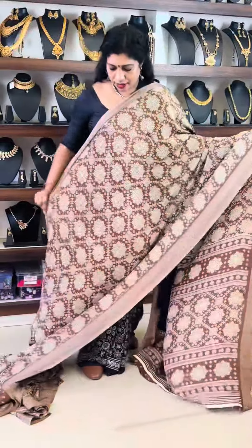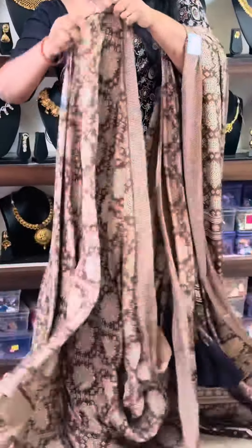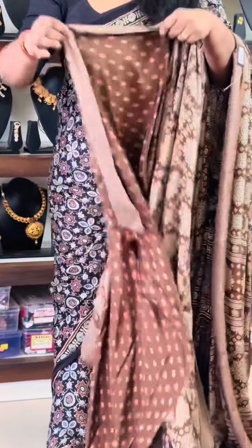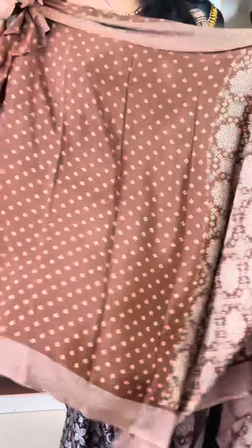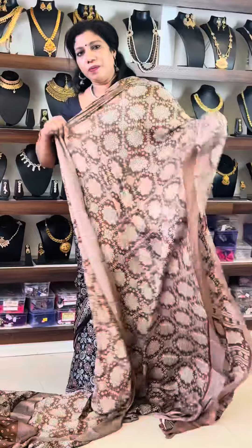Here we have a collection of semi-modal sarees. It is thick. It also has a very bright shade in this collection. It has a design of the borderline. It also has a print shade on the other side. It is very light-weight material.